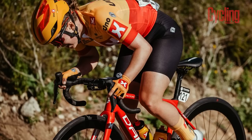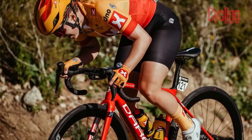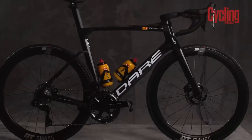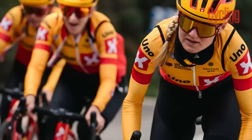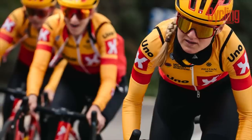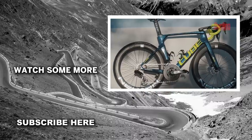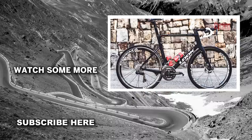The Uno-X squad sees little change for 2023, with Norwegian direct-to-consumer brand Dæhlie continuing to supply the bikes and finishing kit, while Shimano and DT Swiss take care of the groupset and wheels respectively. So there we have it — let us know down in the comments which is your favorite bike of 2023.